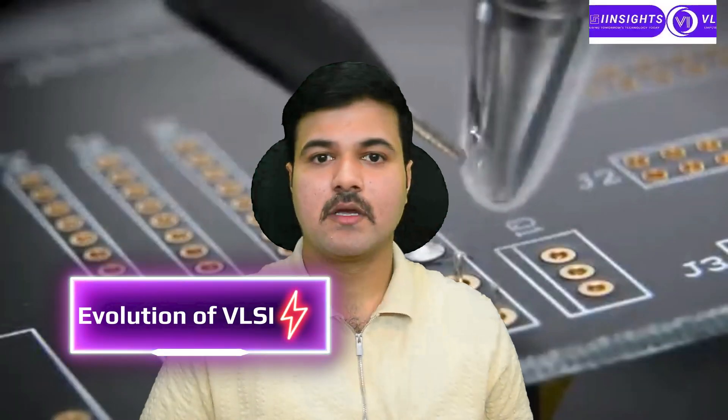But why is it so important? From smartphones to laptops, from AI chips to automated processors, VLSI is the backbone of modern electronics. Without VLSI, we wouldn't have the compact, high-speed, and power-efficient devices which we use in our daily life.